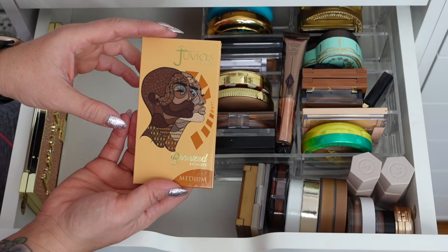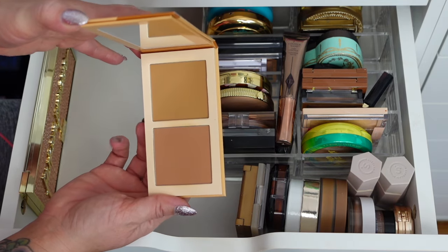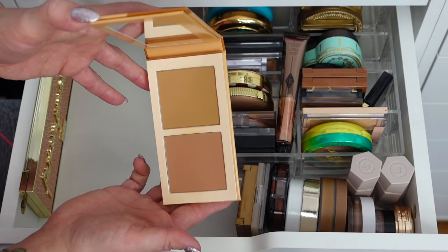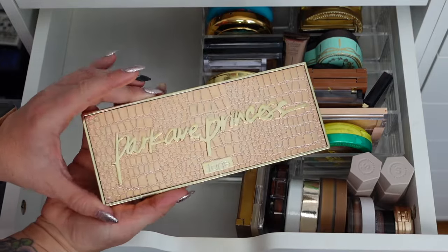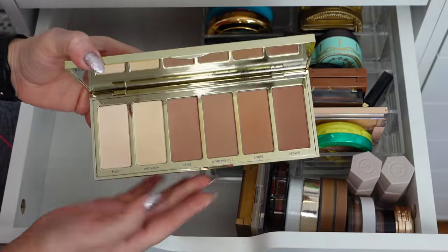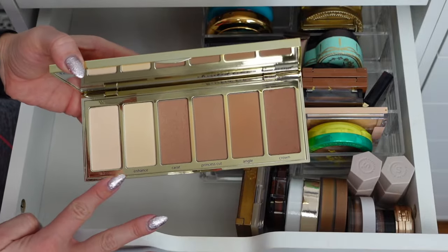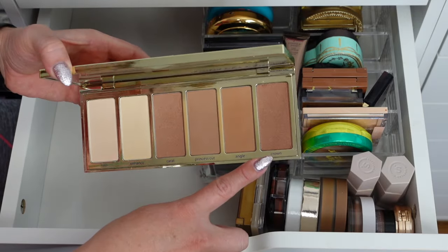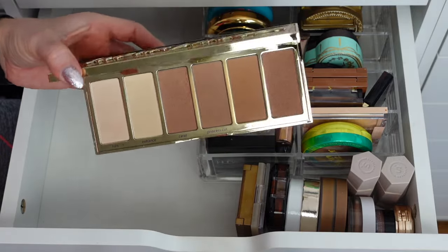The Juvia's Place Bronzed in Medium — really pretty. I like to mix these two shades; I'll use the darker one for contour and then mix the two for bronzer. The Tarte Park Avenue Princess palette — how stunning is that? I got this in a subscription box. I think you have every single shade you need in here: something for brightening, four shades for bronzer, one with a shimmer and sheen, and one matte. It's definitely one I reach for.